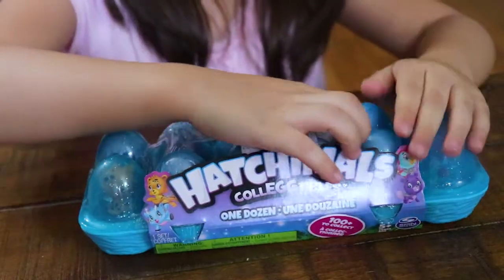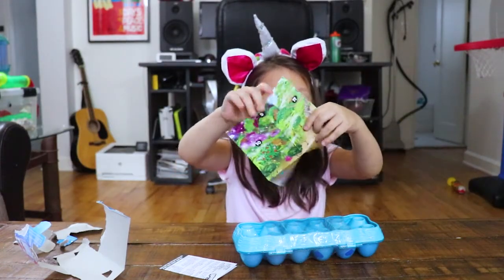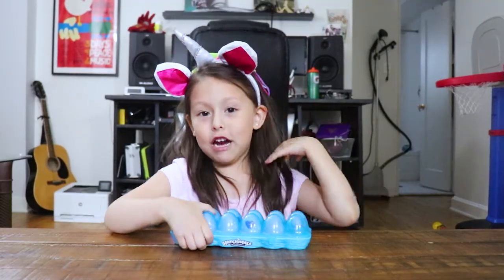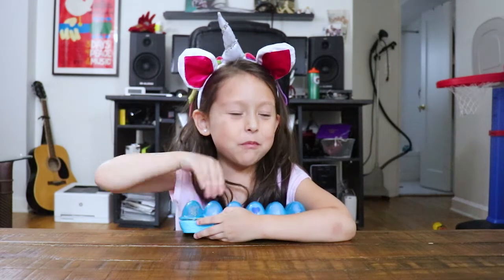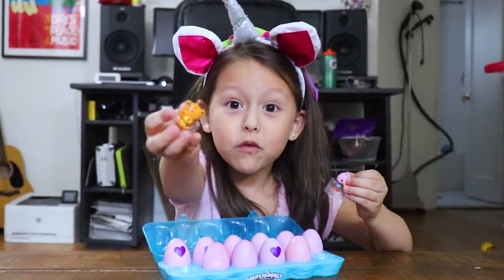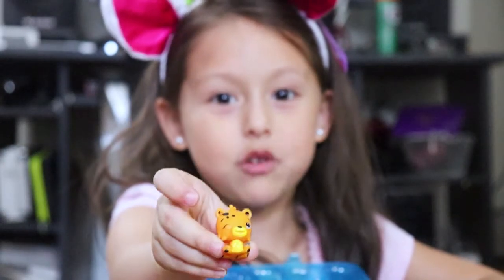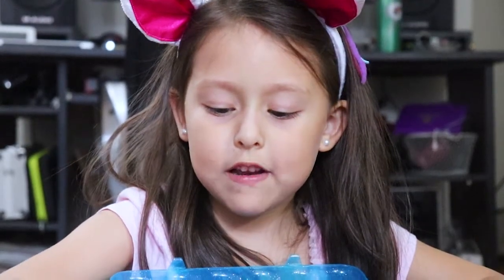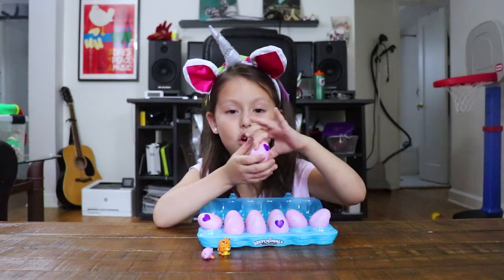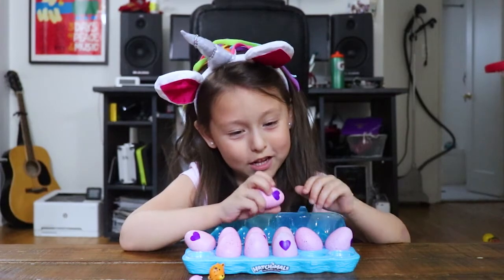There might be a golden Hatchimals! How do you open this? Let's see what's in here! There's a whole menu of stuff — look at the collectables! Are you guys ready to find the golden Hatchimals? Let's see what we have to do. You gotta hold the egg, rub the heart, then you may crack it open. Then I hope we're gonna find a golden egg! Let's do it!